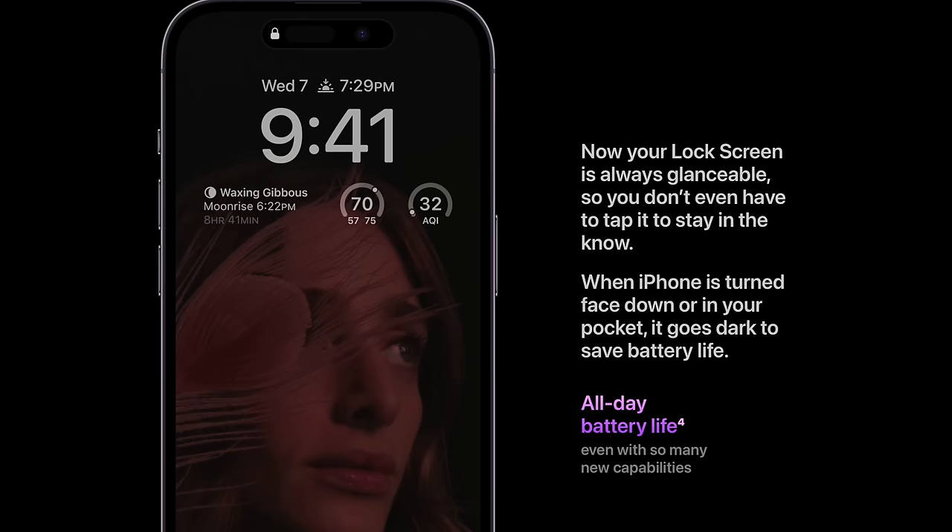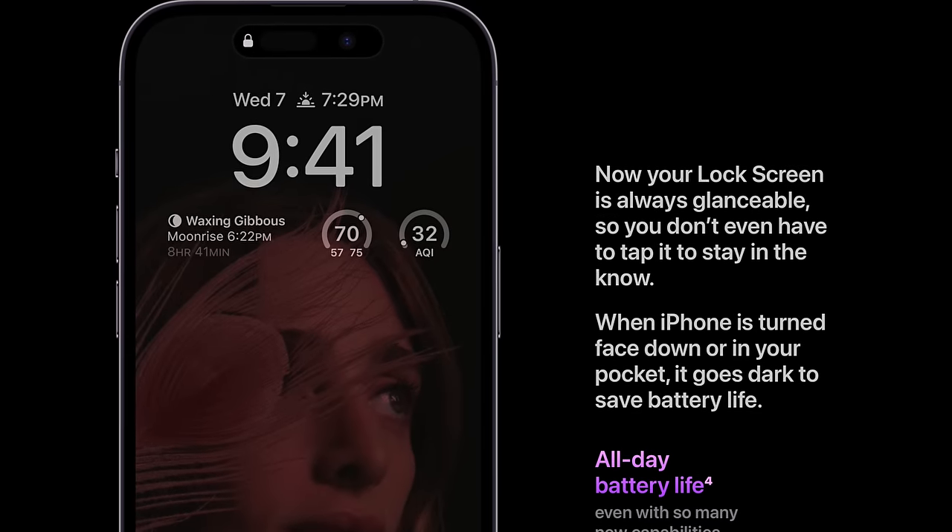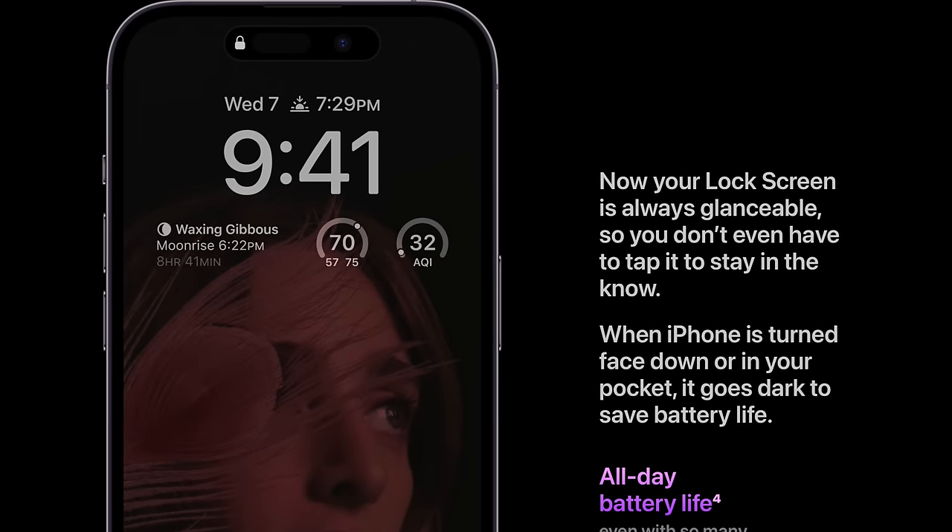I thought the pricing was pretty reasonable for the upgrades offered, at least with the Pro lineup. With the regular iPhone 14s, I still believe everyone should just go for an iPhone 13 at that point, and if you already have an iPhone 13, you don't need to upgrade. Let me know in the comments if there are other things you thought I was blatantly wrong on with the iPhone 14 line — anything that pleasantly or unpleasantly surprised you. This is your Alpship here, and I'll see you all in the next one.